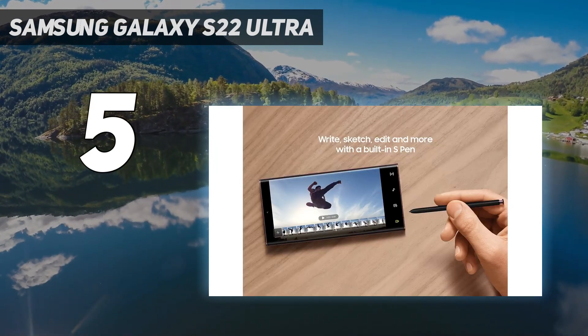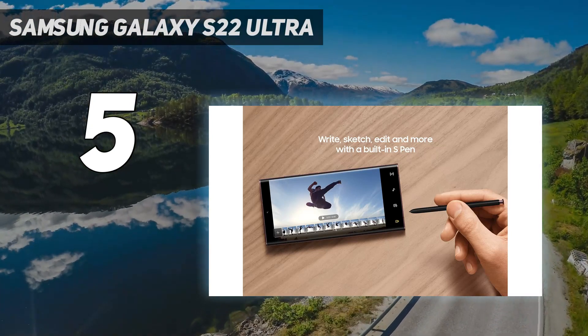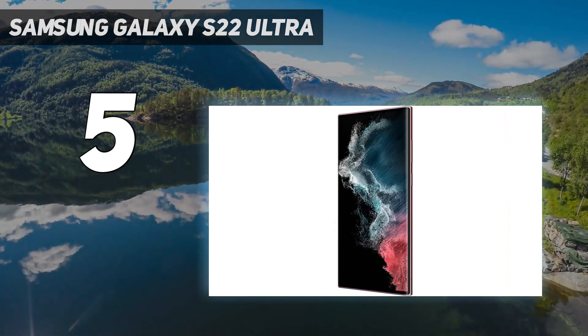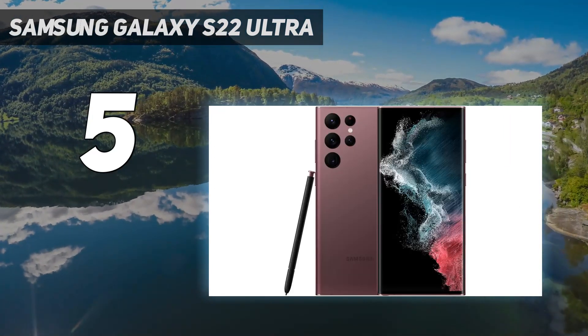There's also a 12MP ultrawide with a 120-degree FOV, and then there's the 108MP main wide camera at f/1.8 with an 85-degree FOV. It's not just the lenses that help here, though, with the software helping out massively.